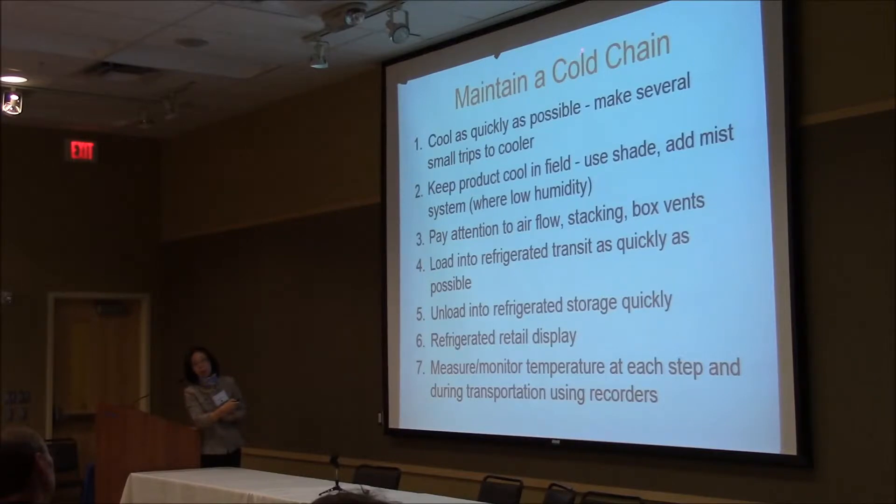Maintaining a cold chain means you want to cool products as quickly as possible. When picking in the field, try to make small, frequent trips to the cooler instead of waiting too long in warm temperature. Keep the product cool in the field — when picking, you can use shade. When relative humidity is lower, prevent transpiration and pay attention to air flow, how you stack them together, and box venting. Load into refrigerated transit as quickly as possible. After moving to a new location, unload into refrigerated storage quickly. During retail display, try to keep cold temperature and monitor the temperature at each step using a temperature recorder.